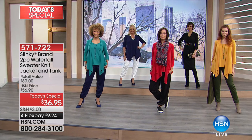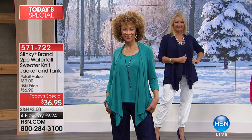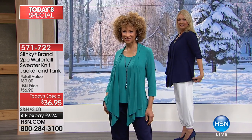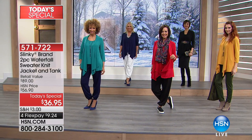The sweater jacket is normally $59.90, and that beautiful shell tank is normally $30. So for $24 less than the price of the jacket, you're getting the entire outfit. You can't find beautiful, happy twin sets that you can mix and match like this.